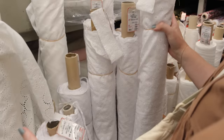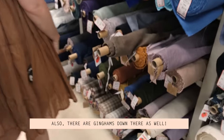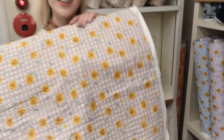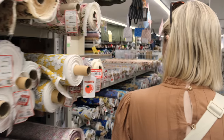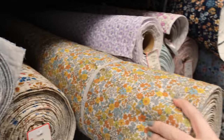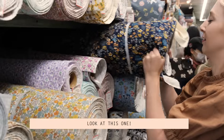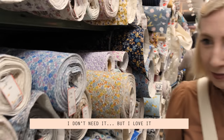Look how many there are — how am I going to choose just one? Oh my goodness. There are some ginghams down there as well. This is kind of cool. I love that it's all my favorite things: floral, gingham, and seersucker. This could make a really nice quilted jacket or something. I don't need it but I love it.